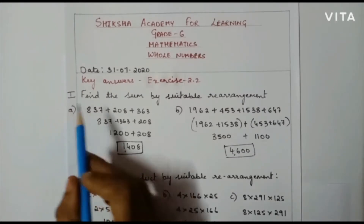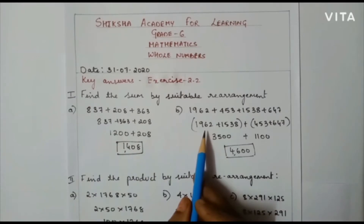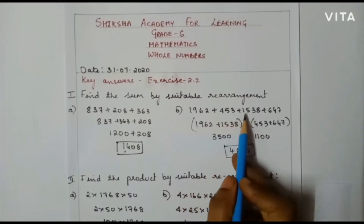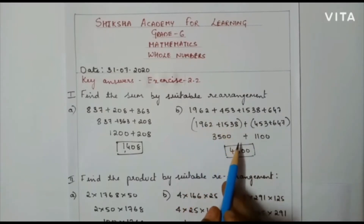The first question: find the sum by suitable rearrangement. The first one has been discussed before, so let us move towards the second one. That is to add 1962 plus 453 plus 1538 plus 647. Here I am going to rearrange the numbers so that my addition will become easier.